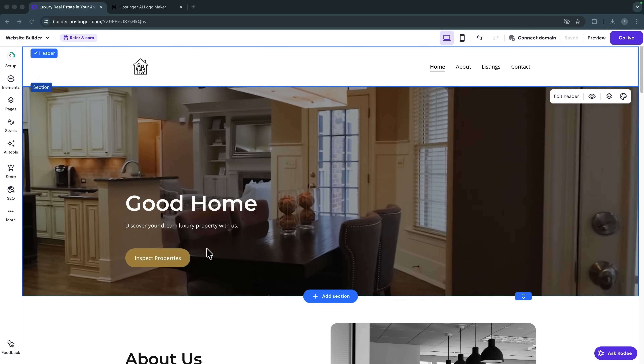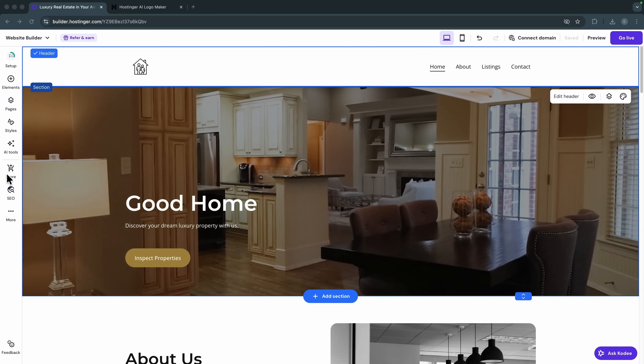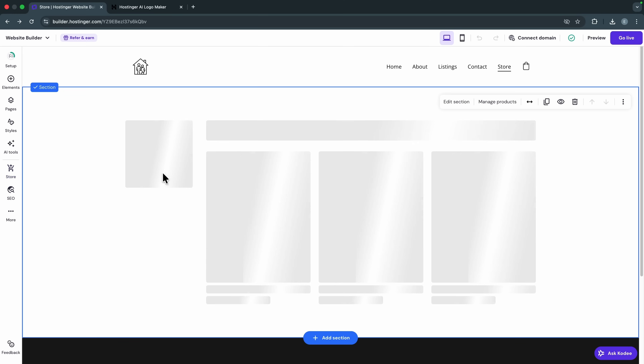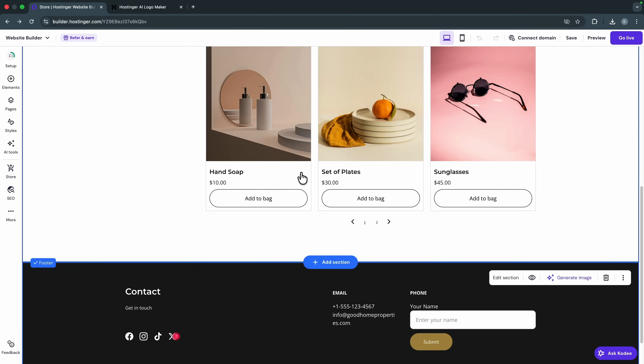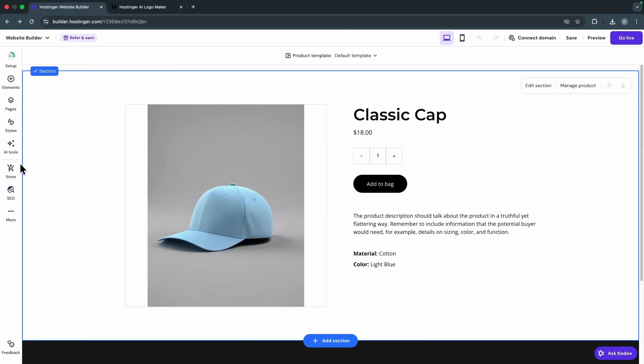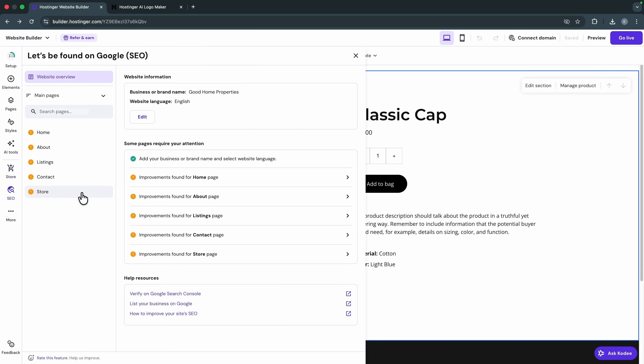If you have products to sell on your website, go to 'Store' and set up an online store. Everything on the store page is fully customizable. Under 'Store' you can manage your orders, products, appointments, and discounts — you basically have all the features you need for a fully functional e-commerce website.